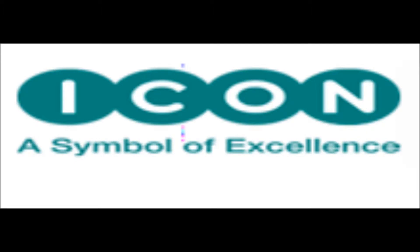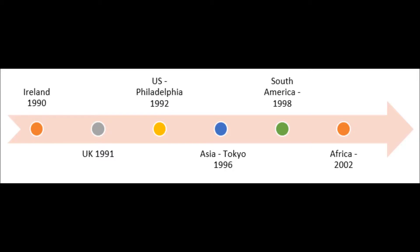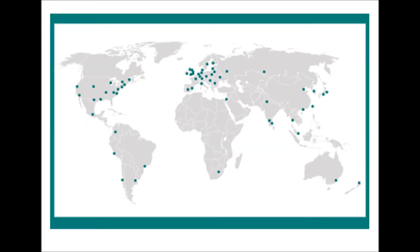Icon PLC was established in 1990 by two Irish doctors, Ronan Lamb and John Climax. Initially with a staff of five, Icon PLC has grown to a colossal 10,300 employees in 25 years. Icon is a global multinational firm with offices on every continent.